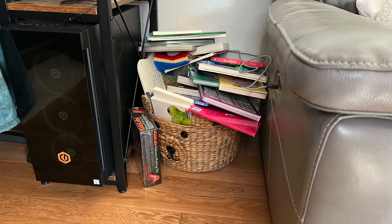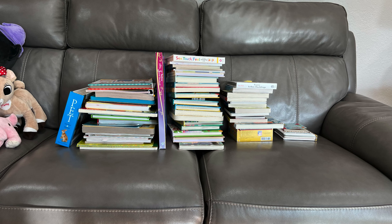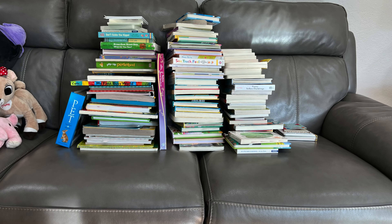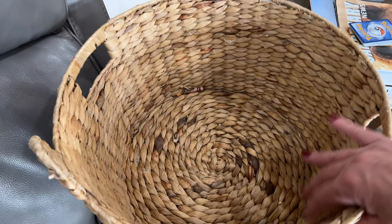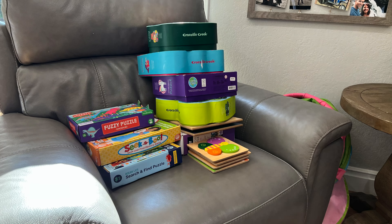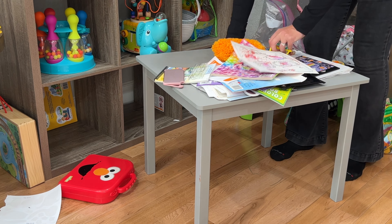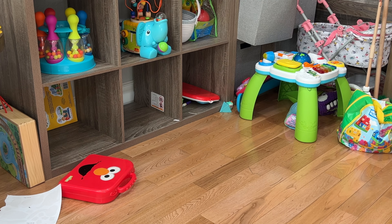I thought it was a decent amount of books until I noticed I missed some, so I kept going and grabbed more books. I created piles of like items so it'll be easier to go through them later. Then I moved on to puzzles — she loves puzzles — and then everything else: trash and miscellaneous toys that need to come out so we can organize.